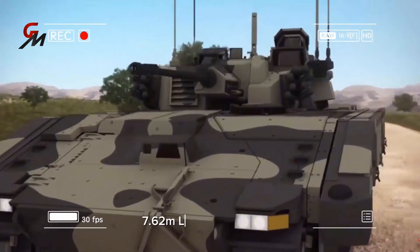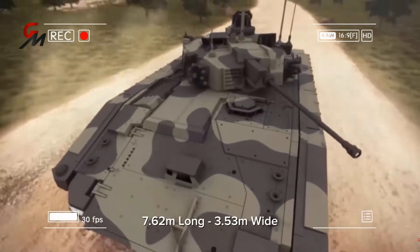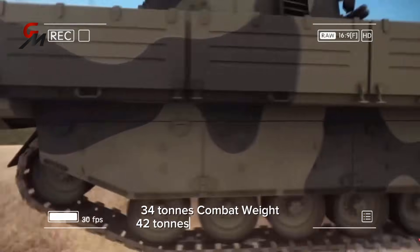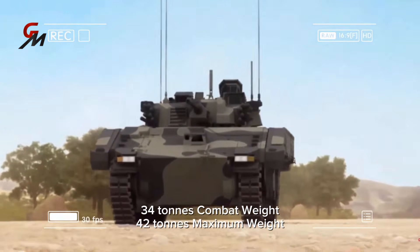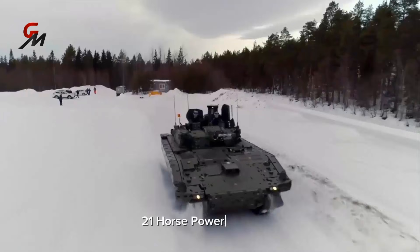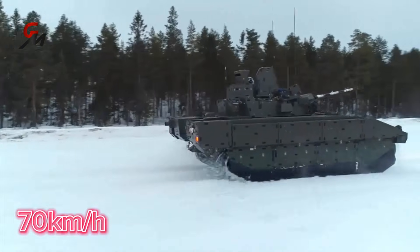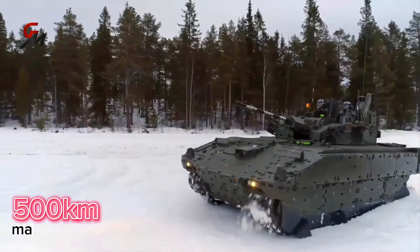The Ajax vehicle is 7.62 meters long and 3.53 meters wide. Combat weight is reported to be 34 tons, rated to 38 tons with a defined potential for 42 tons maximum weight. At a gross vehicle weight of 38 tons, the power-to-weight ratio is 21 horsepower per ton, enabling a top speed of 70 kilometers per hour with good acceleration. The maximum range is reported to be 500 kilometers.